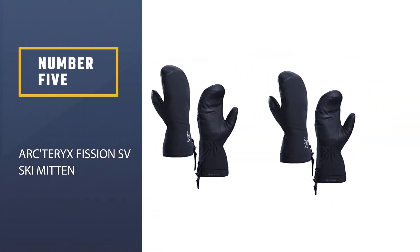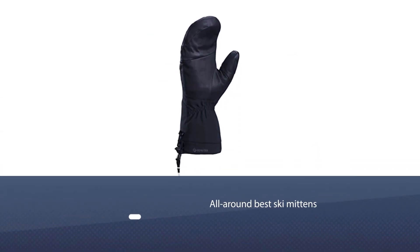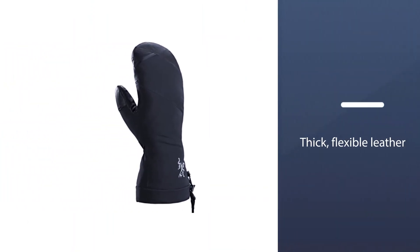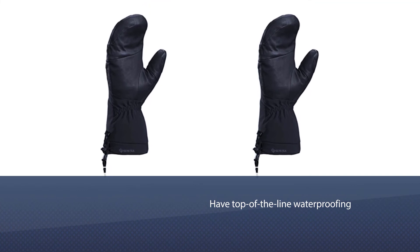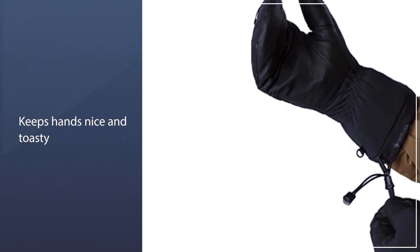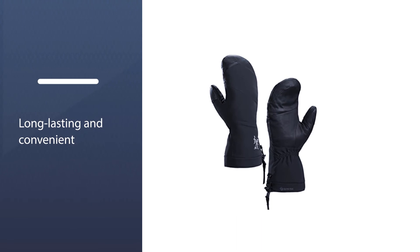Number 5: Arcteryx Fission SV Ski Mitten. The Arcteryx Fission SV Mittens are quite possibly the all-around best ski mittens on the market, with thick, flexible leather that provides some of the best warmth and dexterity of all the mittens on our list. They have top-of-the-line waterproofing and wool insulation that will keep your hands nice and toasty at very low temperatures. In addition to resort slopes, skiers and riders also love these mittens for backcountry touring and cross-country skiing. They also come at a heftier price than most mid-market ski mittens, but you'll be sure to have warm hands for years to come.